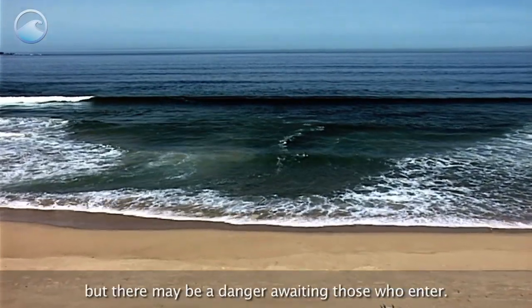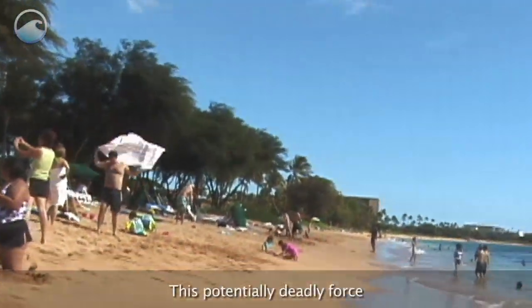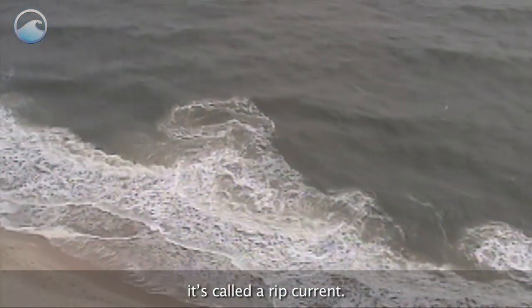The water looks ready for a swim, but there may be a danger awaiting those who enter. This potentially deadly force is the number one safety threat at beaches. It's called a rip current.